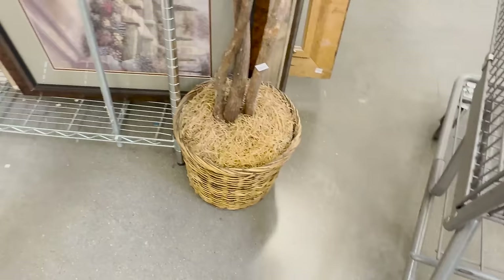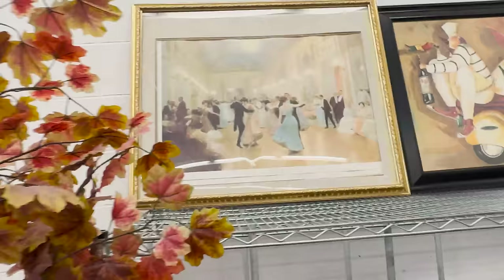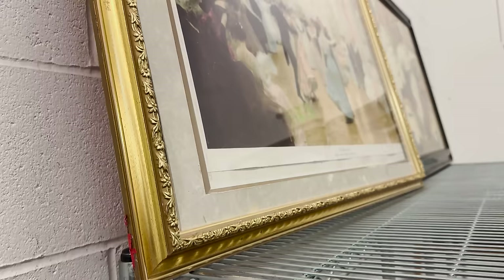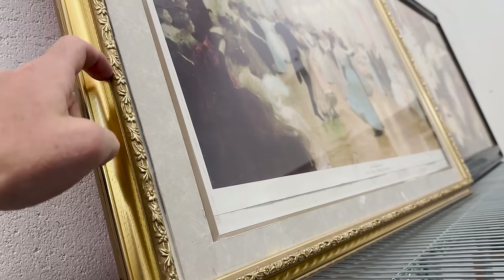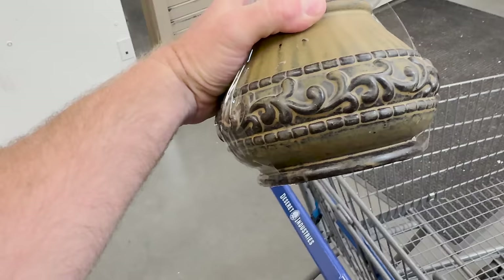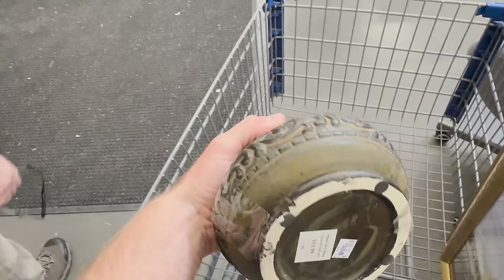Look at that frame they put up on top — it's actually got good art in it already. But it's just plastic, the art is a print, they want $20 for it, and it's cracked here and here. So I'm passing on that.